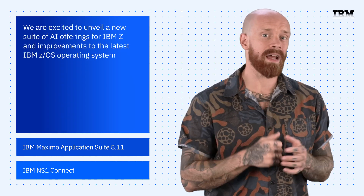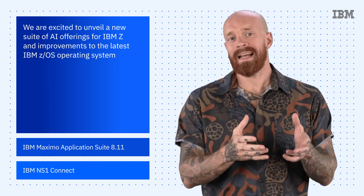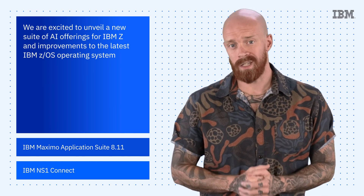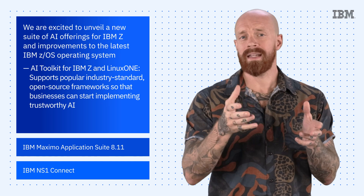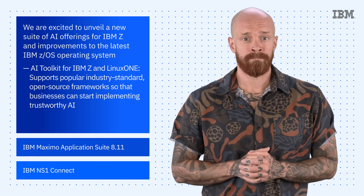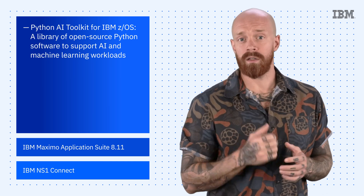To kick things off this episode, we are excited to unveil a new suite of AI offerings for IBM Z and improvements to the latest IBM ZOS operating system. Our rich AI offerings are designed to help clients integrate AI workloads into their most mission-critical business applications running on IBM Z. The AI Toolkit for IBM Z and Linux One supports popular, industry-standard, open-source frameworks so that businesses can start implementing trustworthy AI. And the Python AI Toolkit for IBM ZOS is a library of open-source Python software to support AI and machine learning workloads.